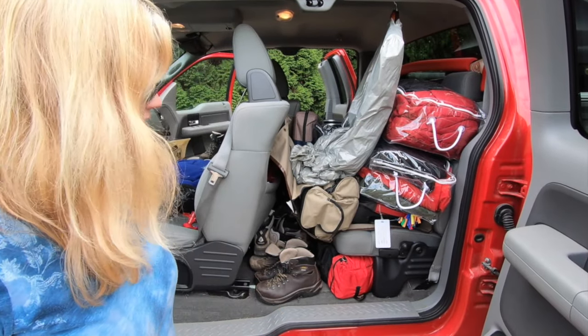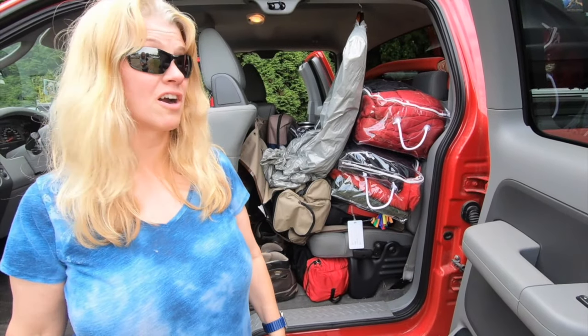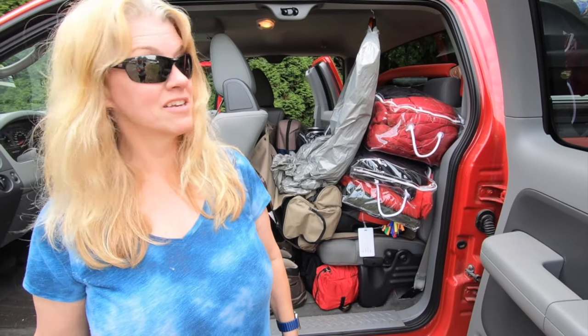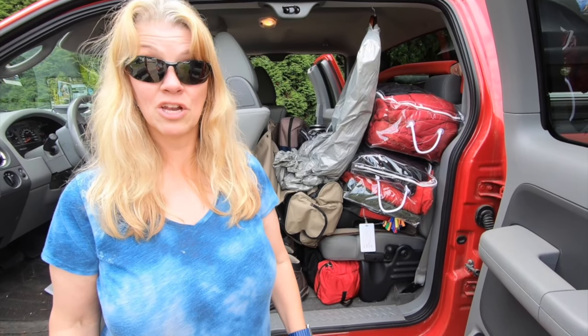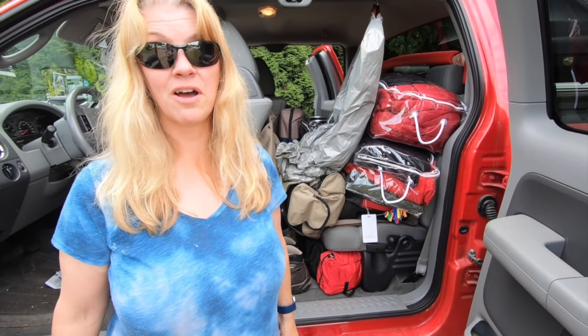So these are all of our tips on RV clothing storage — this is how we store all of our stuff in our RV. If you have any suggestions we would love to hear them, because this is not an exact science. If you like this video, please give us a thumbs up, hit that subscribe button and the notification bell, and you'll know when our next video is coming out.